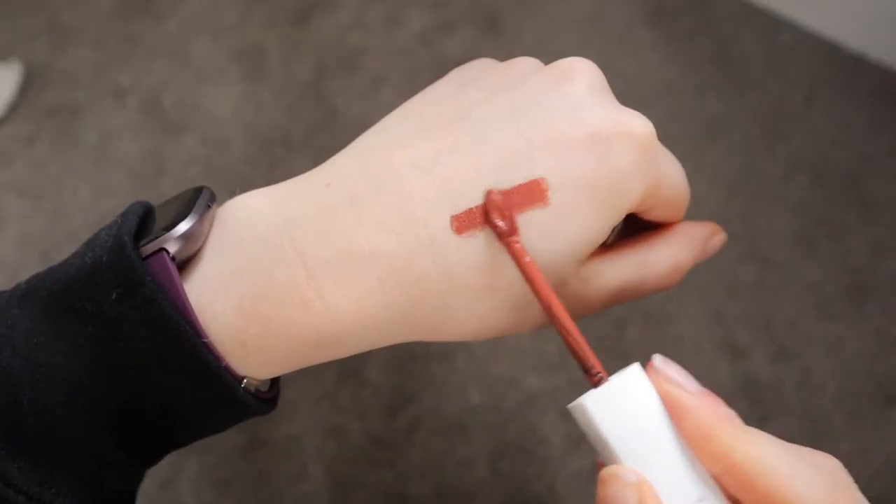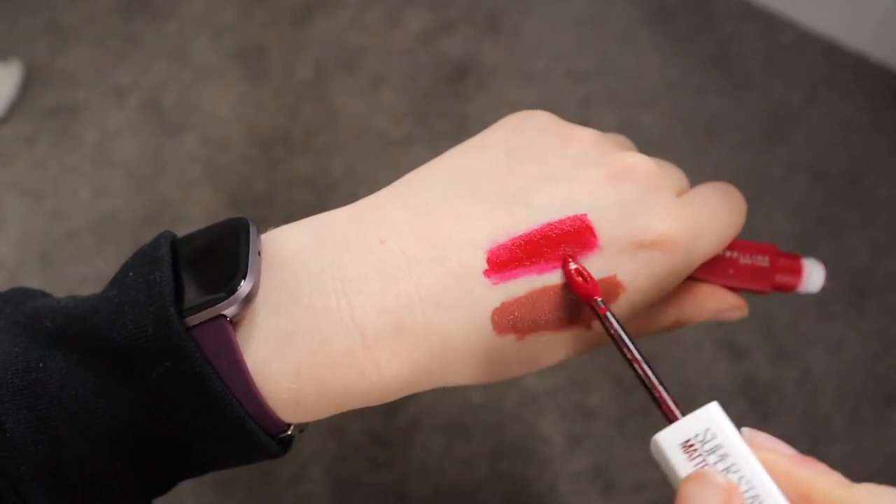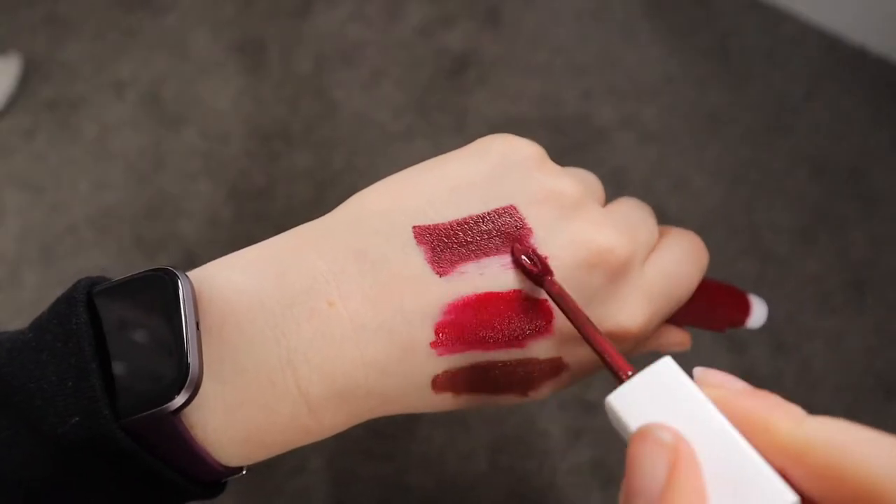As for the shades I actually purchased, I went for three: number seven which is called Amazonian, a bright red called Pioneer, and a darker vampier colour called Voyager which is the colour I'm wearing on my lips today. Really extensive shade range — I'm very pleased. You could definitely find something that suits you. Maybelline also have a try-on feature on their website which lets you see what the liquid lipstick would look like on you, which I recommend since every skin tone looks slightly different.